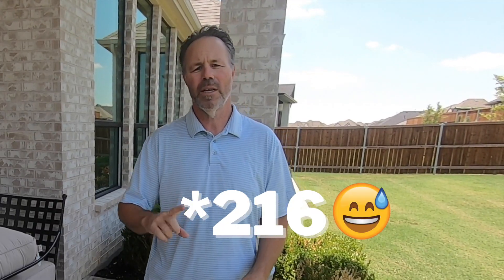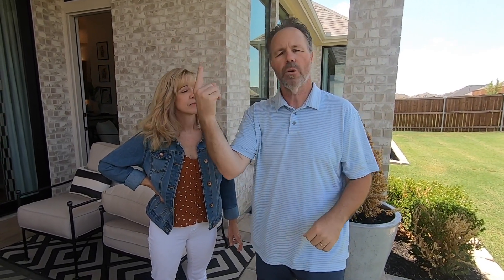The Highland Homes Model 261 is available in several different communities all across Texas. We're going to tour around and show you the amenities. Until next time, I'm Andy and I'm Patrice — take care!